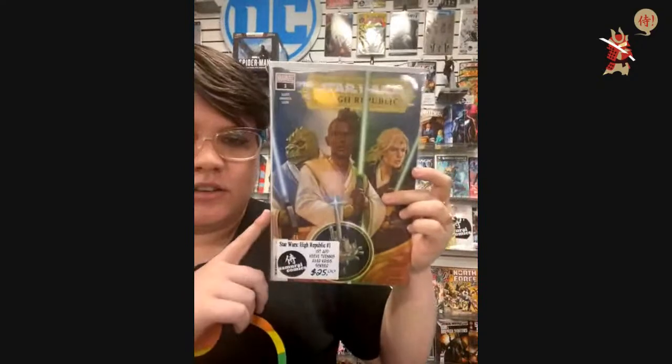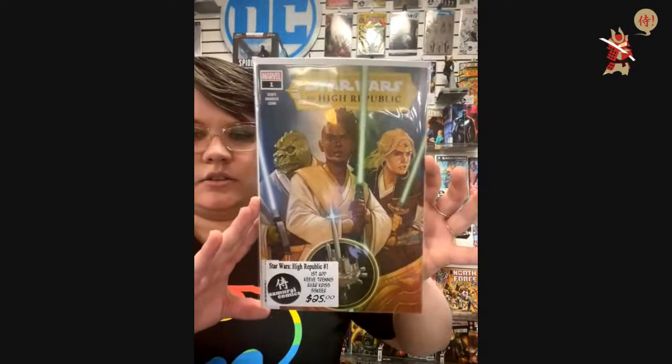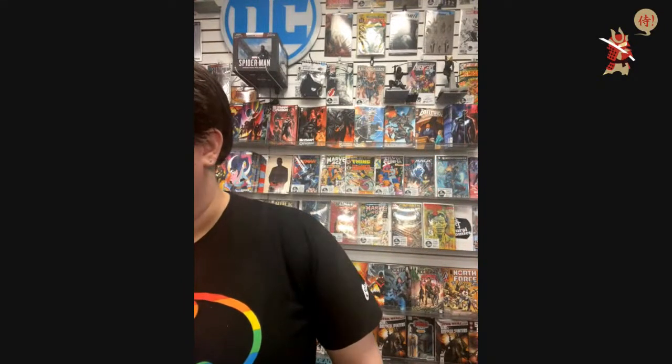Star Wars: The High Republic number one — it's the first printing, with all these first appearances. $25. I think Phantom Placebo wants Nalani to have the Iron Man / Doctor Doom issue. Star Wars: High Republic number one — goes to Nick Vargas. Oh — Vegetables!